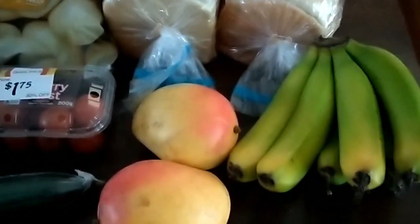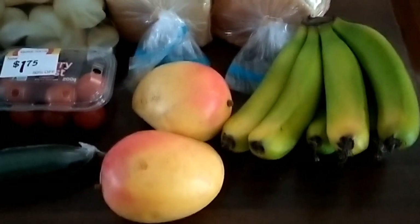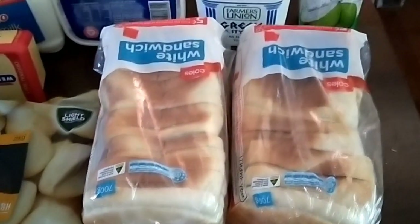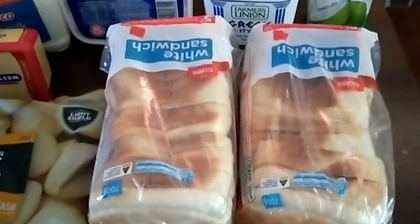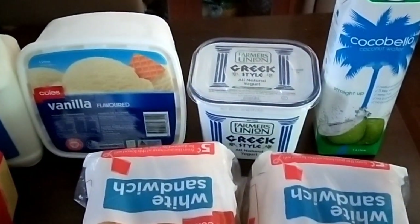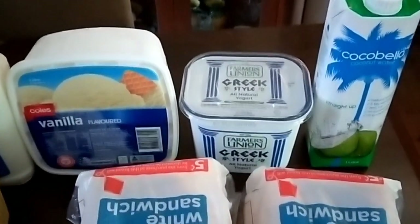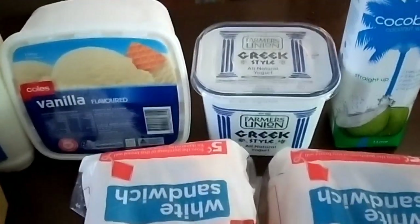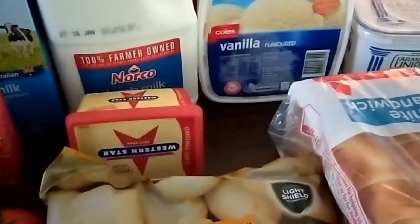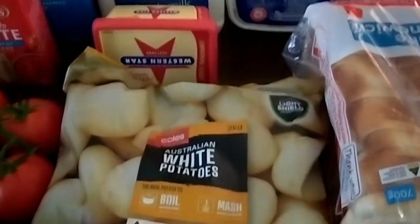I've just got back from the supermarket with my fortnightly haul and this is what I got. I got two mangoes, bananas, two loaves of bread just for school holiday lunches and my husband's work lunches. I got a carton of coconut water for me because I'm perspiring so much being summer now and it's the only thing that rehydrates me. Greek yogurt, vanilla ice cream, milk for the kids, some butter — it was the same price as the home brand one I normally buy.